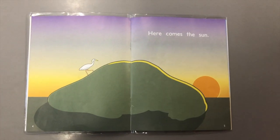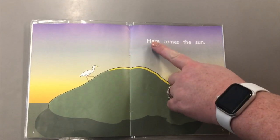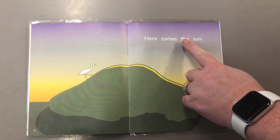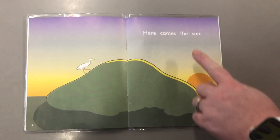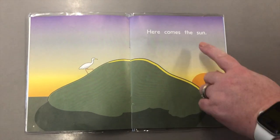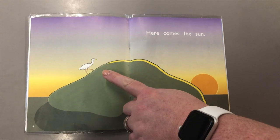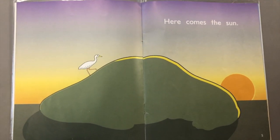One of the strategies children use to read a new word is to look at the picture. For example, the sentence 'Here comes the...' — if they're not sure about the word, direct your child to look at the picture. There's a sun and there's a bird; both would make sense — 'here comes the bird' or 'here comes the sun.' So now direct your child to look at the initial sound. The word starts with 's', so it must be sun. Here comes the sun.